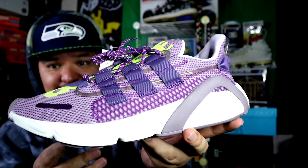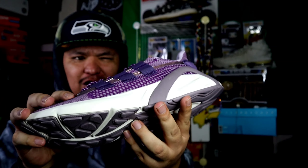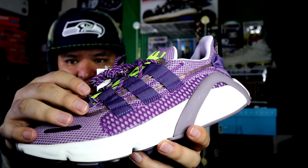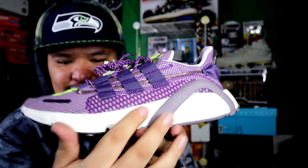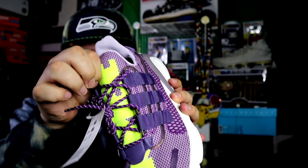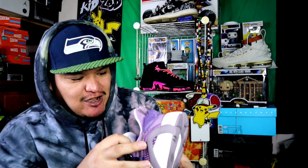Before that, I found a Fear of God Converse collab — I'll put the picture right there. I found those and was excited because they were a nine and a half, but the tag said size eight in mint, which I thought would be kind of hard to move, so I passed. But I found these things right here — they're clean. I have no idea what these are, but that purple is fire.